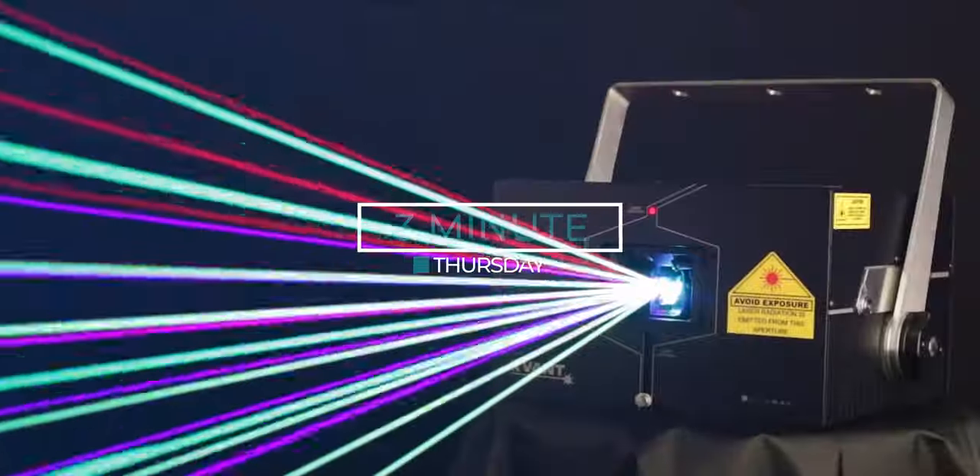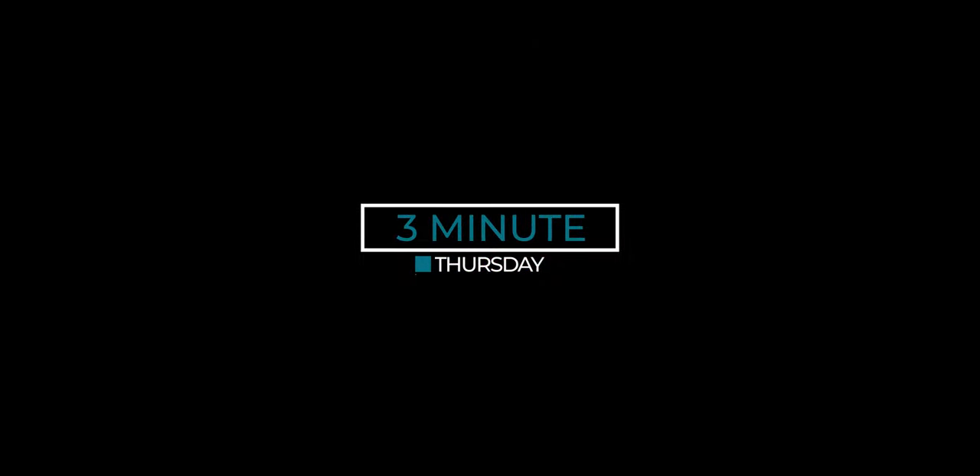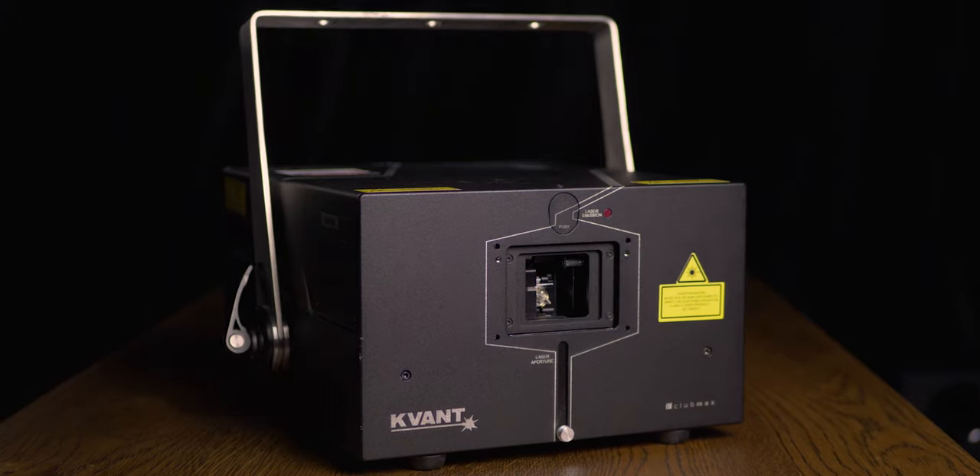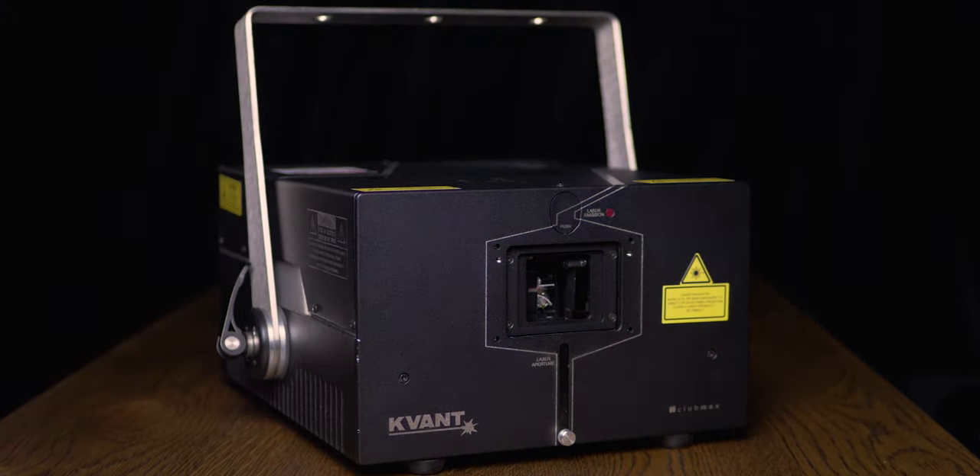What's up everybody, Jacob here from Quantlasers and this is our 3-Minute Thursday. Welcome to our company based in the heart of Europe. In Slovakia we do design, manufacturing and assembly. Today I would like to introduce you to the main factors which define the quality of laser projectors.